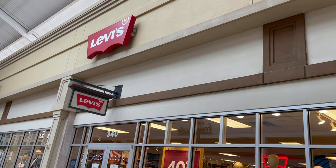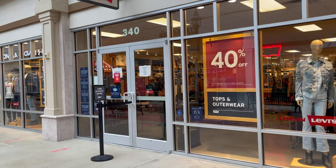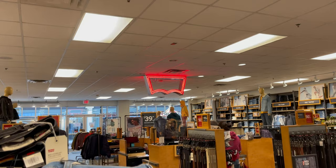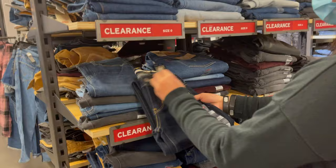I can see that they have 40% off on tops and outerwear. We're now inside the Levi's department — let's find the clearance area. There you go.